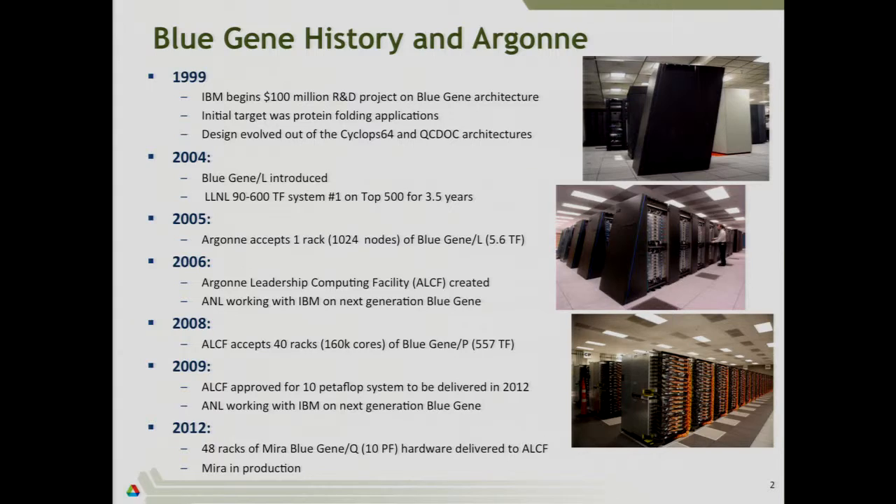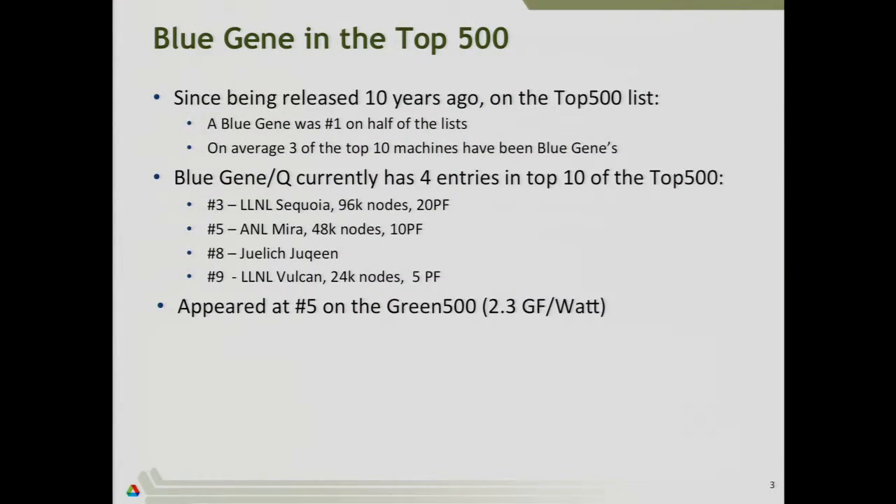We got it in 2012 and it went into production shortly after. If you look at the Top500 and see what the Blue Gene architecture achieved over the last 10 years, it's pretty impressive. You can argue it's basically been the dominant architecture in large-scale HPC. Over the last 10 years, it's been number one on about half the lists, and on most lists you see two, three, maybe four Blue Gene systems in the top 10. Currently, there are four Blue Gene Q systems listed — number three, five, eight, and nine.